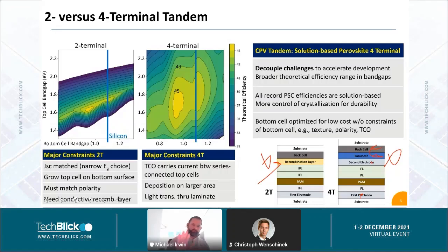We have to discern which architecture we'll work on — two-terminal or four-terminal. In a two-terminal design, if we constrain ourselves to a silicon back cell, we can look at a bandgap versus bandgap plot: top cell bandgap on one axis, bottom cell bandgap on the other. We can constrain ourselves to a silicon back cell at 1.1 eV, and look at the vertical axis.